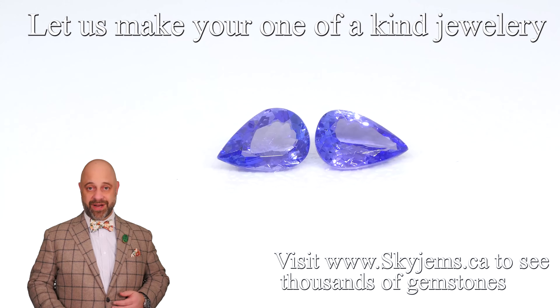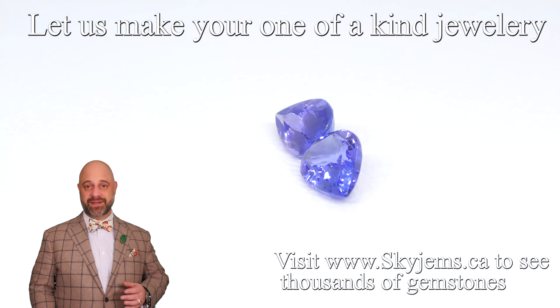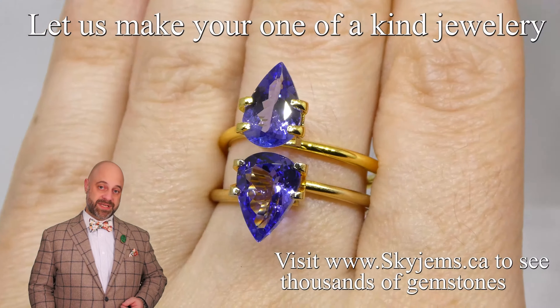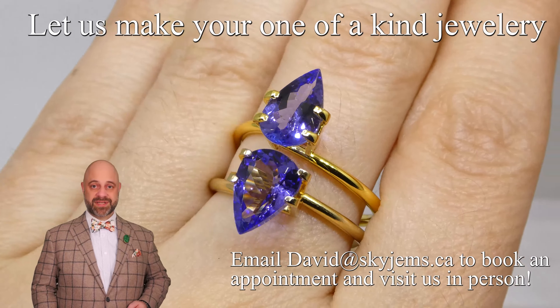If you're in the Toronto area and you'd like to come by and have a look at these or any of the gems we have in person, we'd love to have you into the office. Ideally, reach out to book an appointment so you can be sure to be seen when you'd like. Of course, if you're in the neighborhood, stop by and try your luck — we will always do our best to serve you if we can.